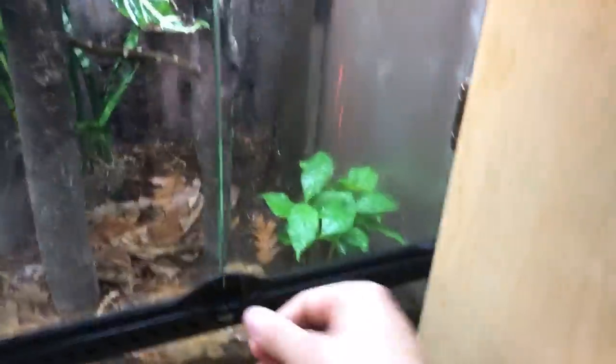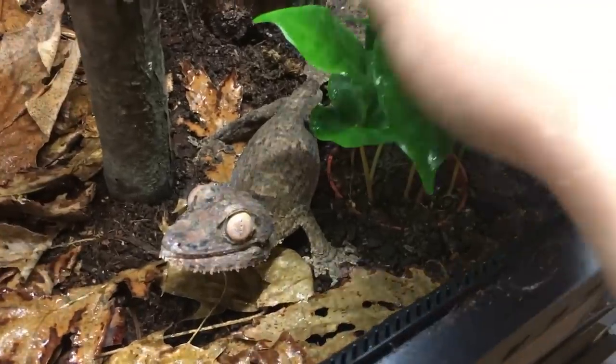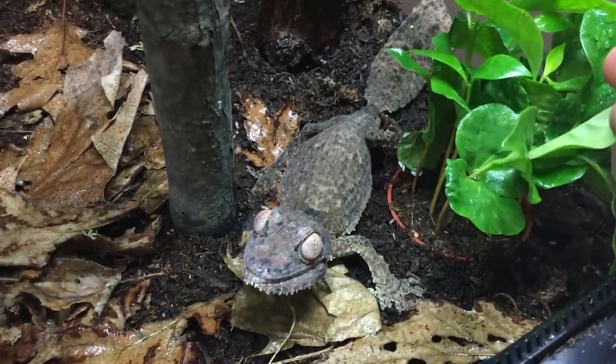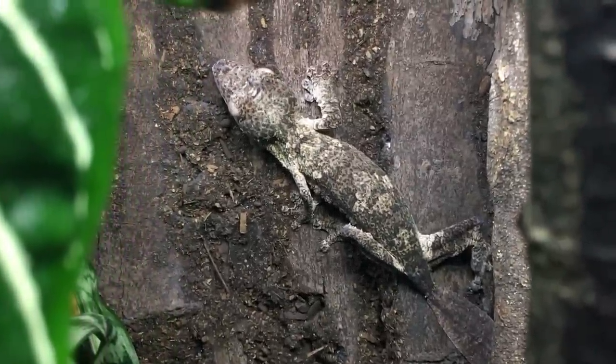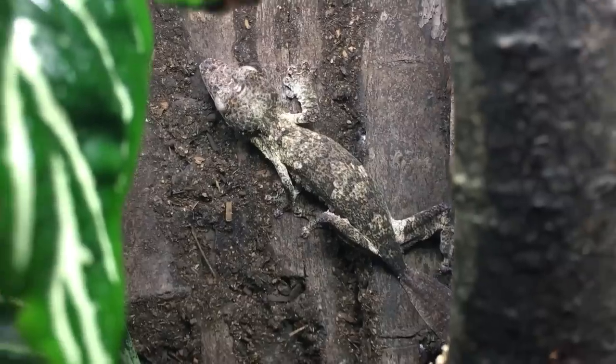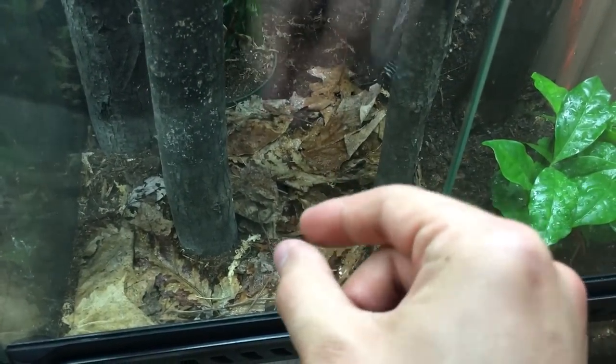Here we have a pair of Europlatus Henkeli — there is a larger female in this enclosure. She's not in the mood to be handled today. Here is the male — he jumped off the log, looking pretty pissed off, so I think we're just going to leave him alone. The female is running up the wall here — stunning animal. She has a regenerated tail as you can see. She's also a bit stressed because of me coming into the tank. Their enclosure has plenty of leaf litter at the bottom for the female to go under and lay her eggs half in the soil.